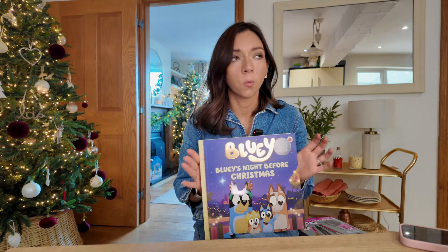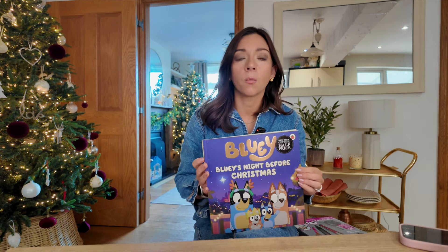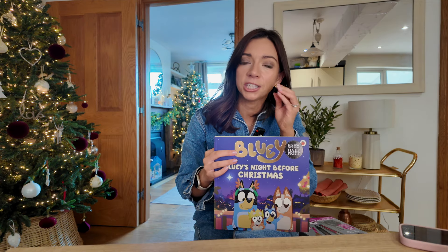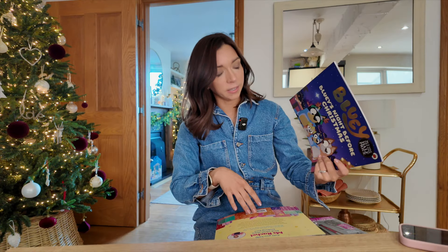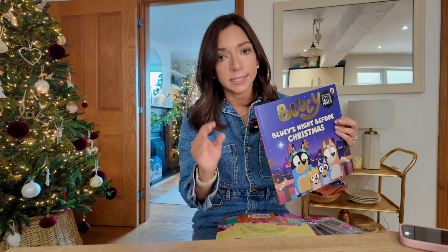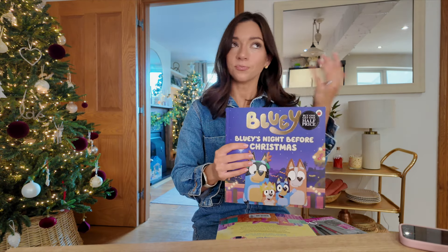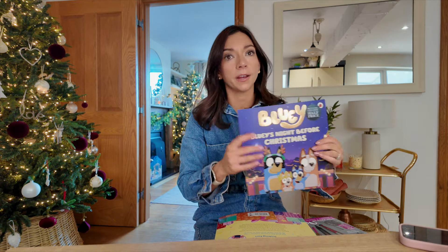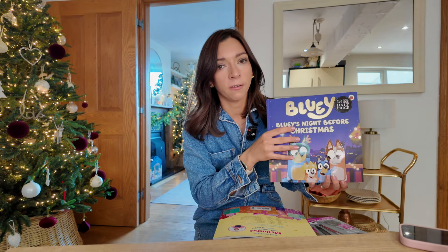I bought a couple of books from Waterstones. We don't really do a Christmas Eve box or Christmas Eve presents, but they had a buy one get one half price on kids' books at £7.99. They had this Bluey one — Bluey's Night Before Christmas — and Pen is going through the biggest Bluey phase right now. I just thought this would be a really lovely book to read on Christmas Eve, and maybe a nice tradition to start — giving her a new Christmassy themed book on Christmas Eve to read at bedtime.